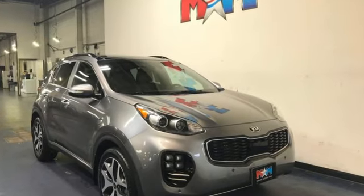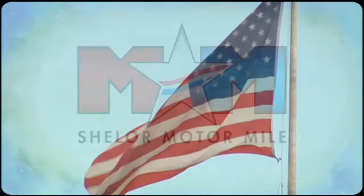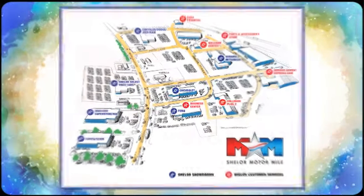Take it for a test drive today. Come visit us on the Motor Mile, where you're always a name and never a number. Call, click, or stop in.